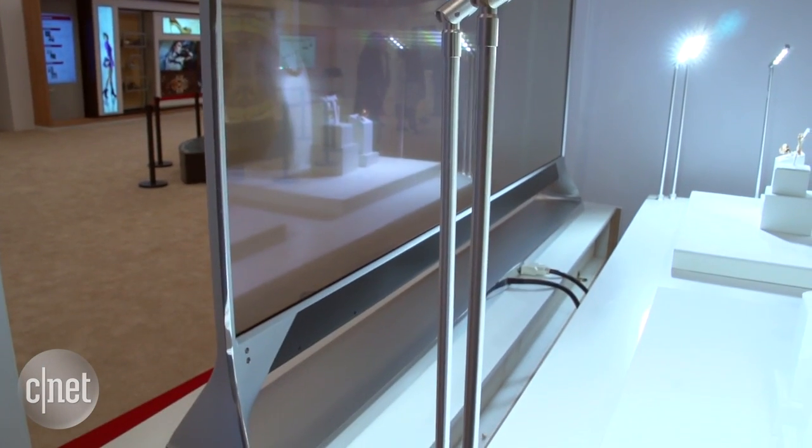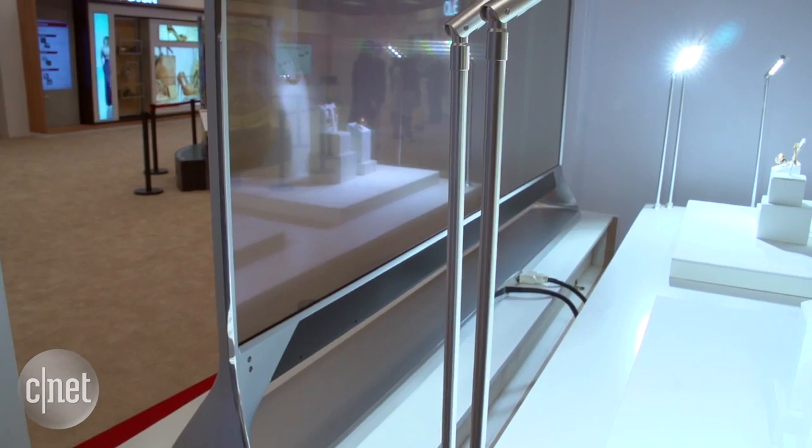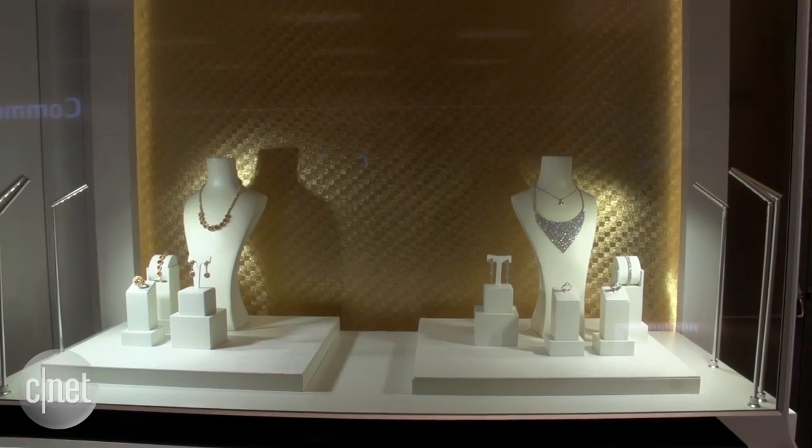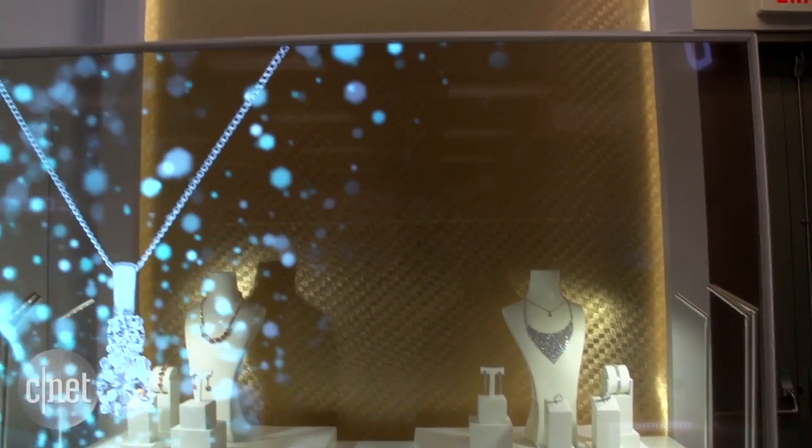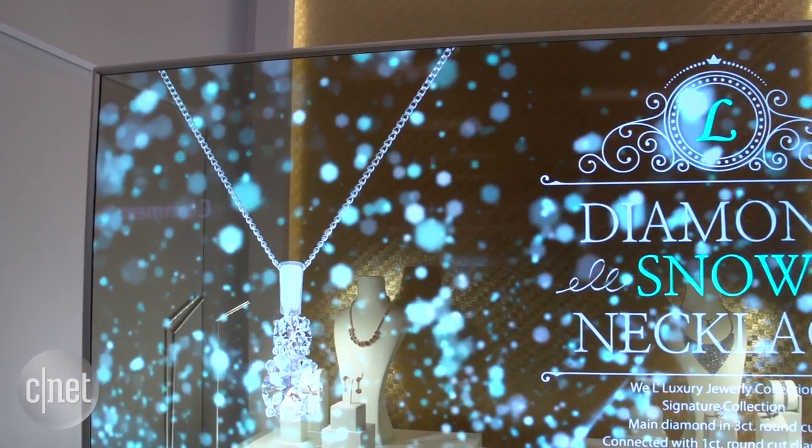LG Display is showing it here at CES 2016 as a demonstration for the technology, and it's the first of its kind. They also say that it's better than transparent LED LCD because you can get much better transparency and much better light transmission for the display itself. It's Full HD resolution — no 4K yet, but I'm sure that's coming soon.